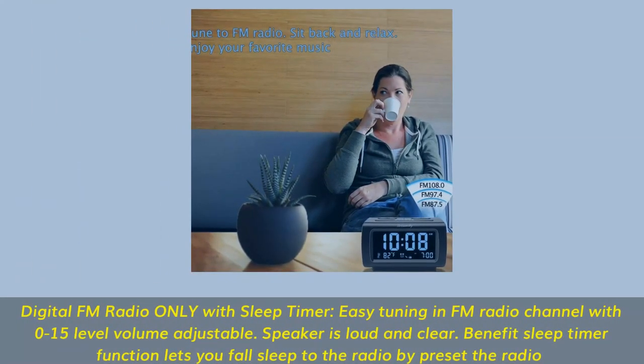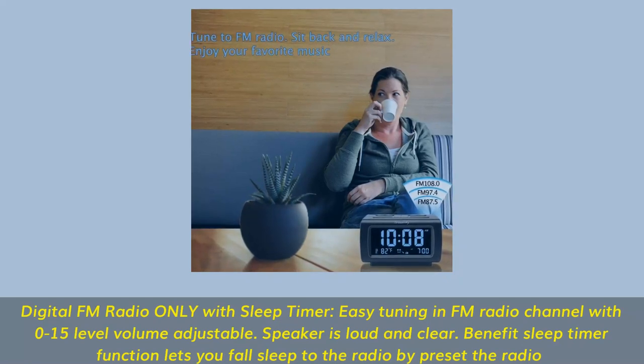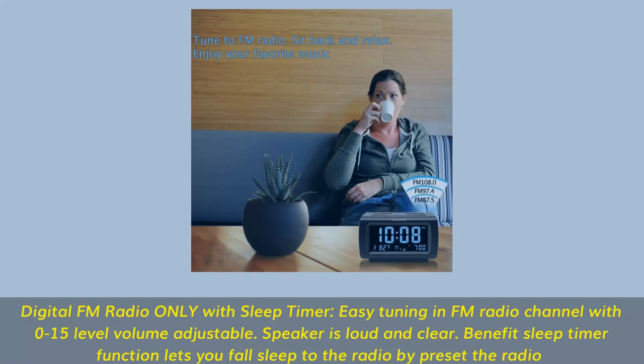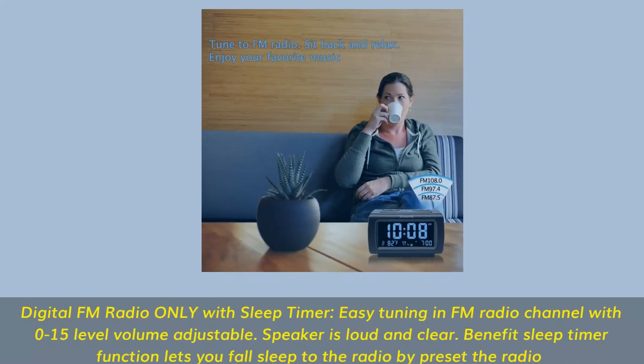Digital FM radio with sleep timer — easy tuning of FM radio channels with 0 to 15 level volume adjustment. The speaker is loud and clear. The sleep timer function lets you fall asleep to the radio by presetting the radio off time.